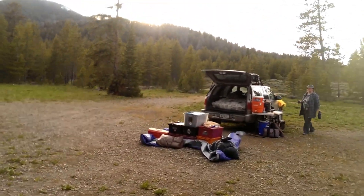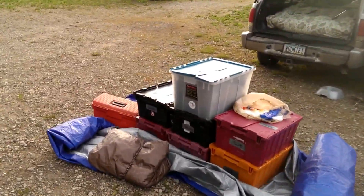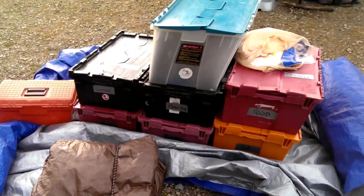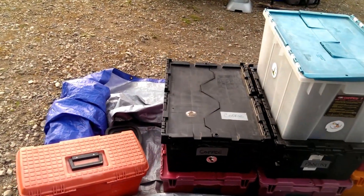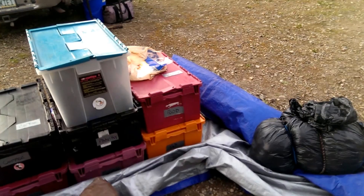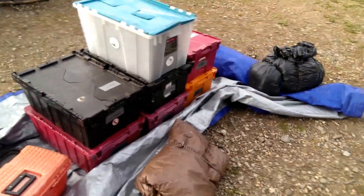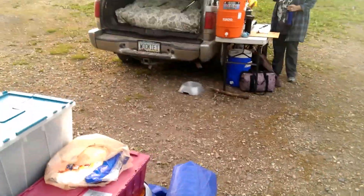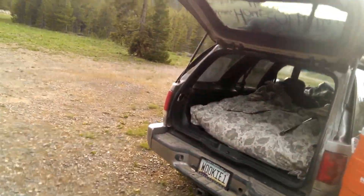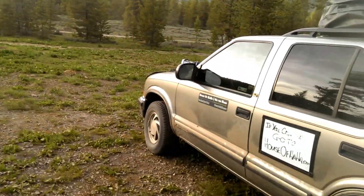Normally when we have a campsite, we have a picnic table that we put our stuff on — our totes of our supplies, food, pantry, first aid, coffee. Coffee has its own box. Since we don't have that, what we do is we'll just set everything down. We have a pretty nice elaborate tarp and bungee system we use. Is this bear proof? No, not at all, not even close. But we make do with what we have.